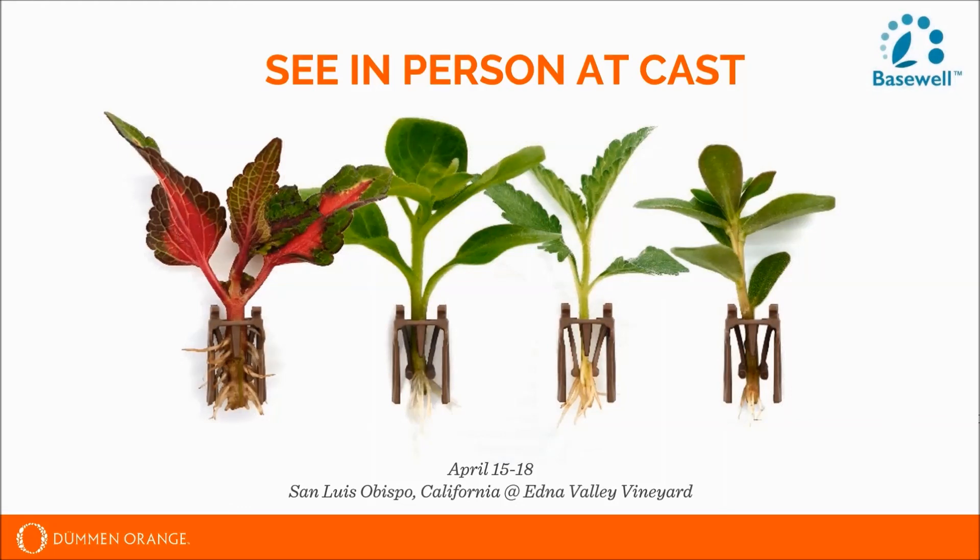Will there be multiple shipments per week like with URC? That is a good probability, though the final details on how that will be structured are still pending. What are some of the direct benefits for the growers? It really depends on whether you're looking at it as a propagation replacement. For a grower typically getting in URC, this product enables transplanting directly into a finished container, providing labor savings, space utilization savings, and shorter overall production time, resulting in more production turns.